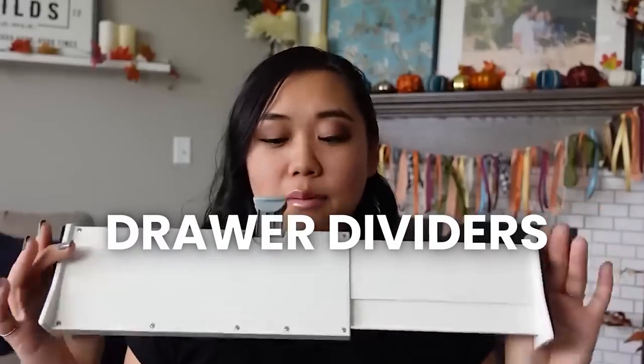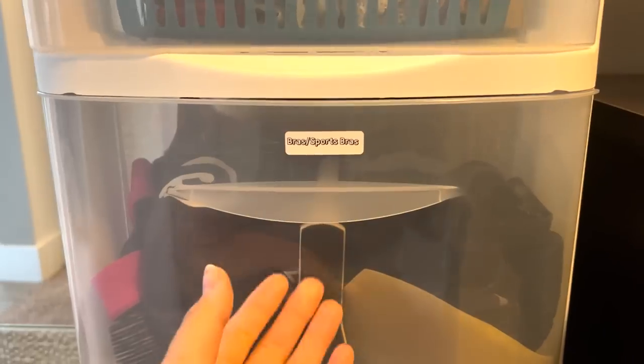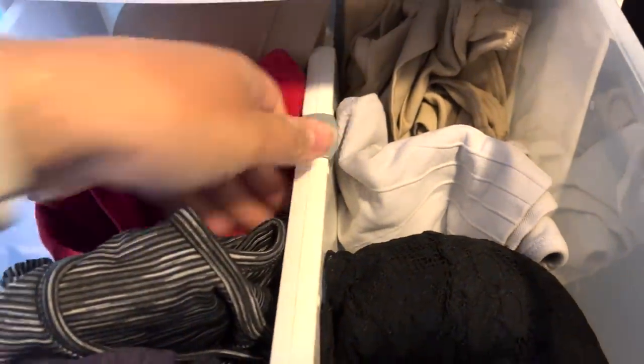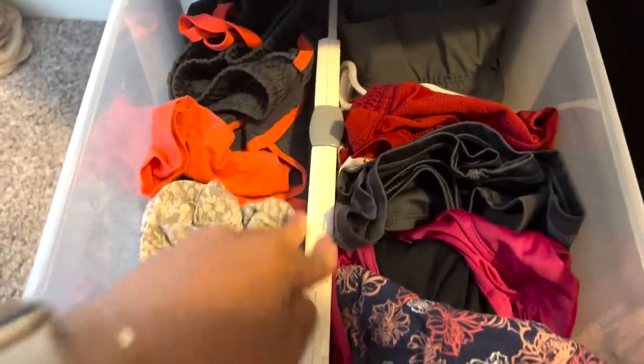Another area that gets disorganized super quickly are my kids' closets and drawers. Their clothes are really small, they're taking things in and out, and sometimes things just get thrown in there. So I got these adjustable drawer dividers — they're very sturdy, keep things in line and organized, and have been a game changer. I also use these in my own closet and drawers to keep smaller items organized. I have one that goes straight down the middle with two sides for shorts or tank tops.